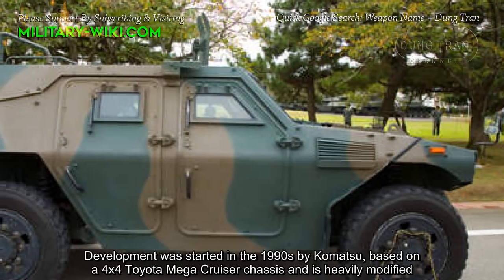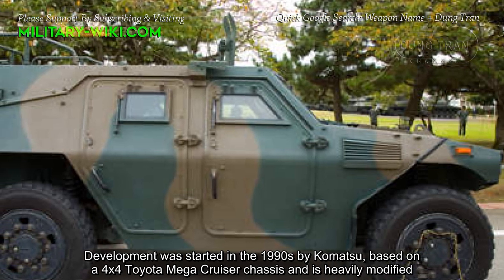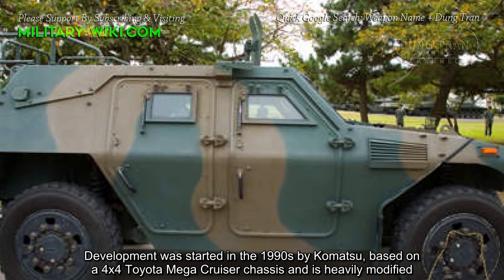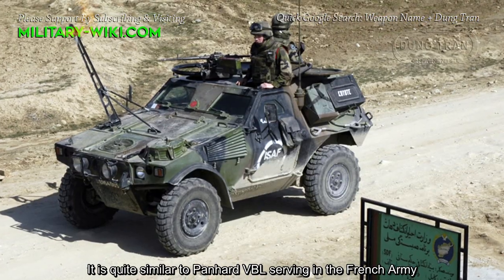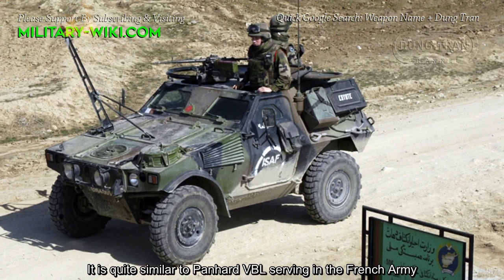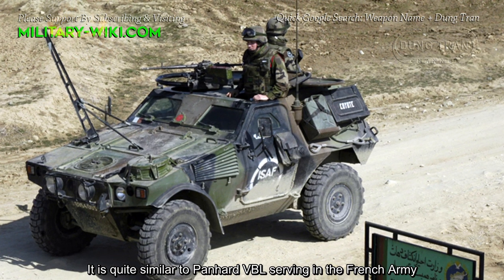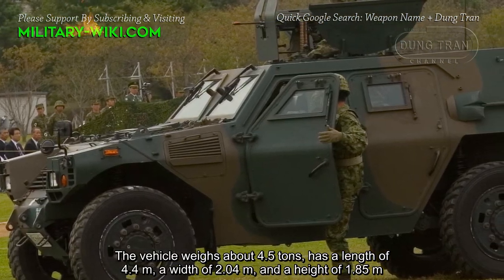The Komatsu LAV is classified as a light armored vehicle. Development was started in the 1990s by Komatsu, based on a 4x4 Toyota Mega Cruiser chassis and is heavily modified. It is quite similar to the VBL serving in the French army.